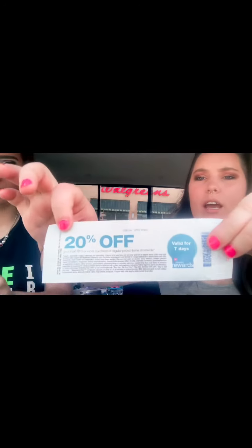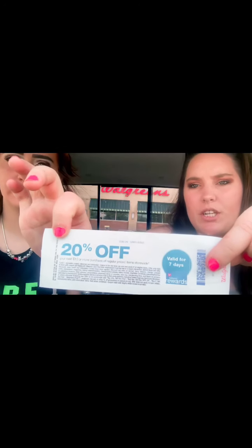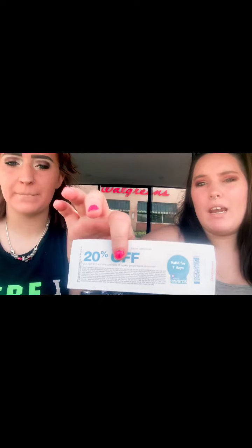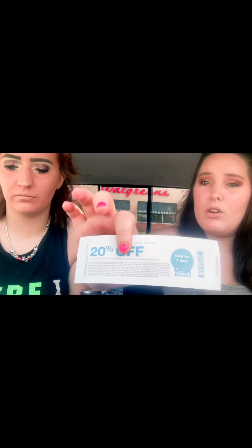I also got a 20% off my next purchase coupon from the Catalina machine, though not everyone will get that — keep it in mind for next week's purchase. My partner got her register rewards printed instead. We're heading over to CVS next. These deals run for the week of May 24th through May 30th, so you've got plenty of time to go out and get them. See you guys at CVS!